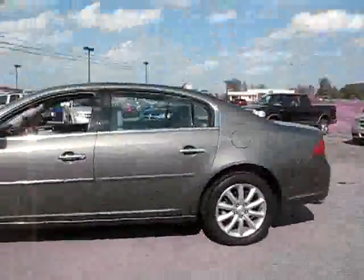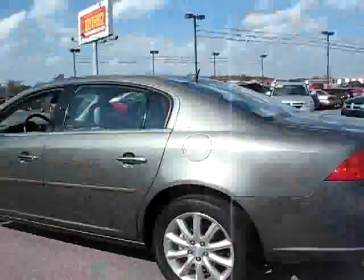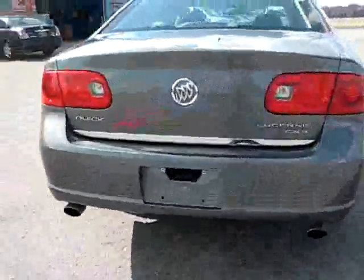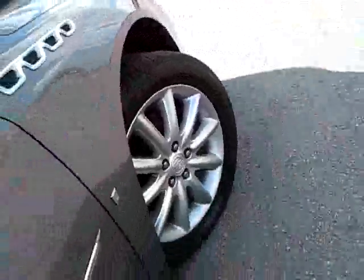107010 — Buick Lucerne, what a vehicle, truly a luxury ride. CXS trim, rear backup sensors, nice big alloy wheels for the ride — rides like a dream.